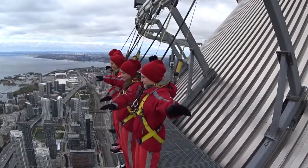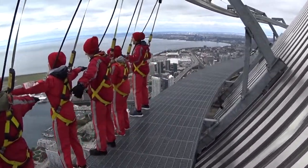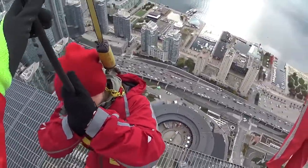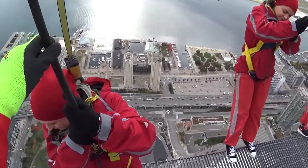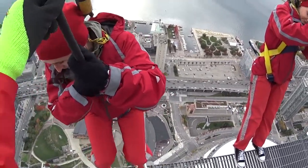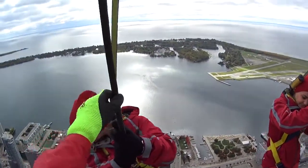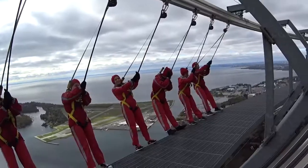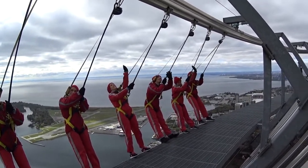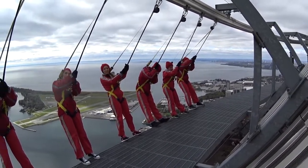Good work, folks. And on the count of three, let's all say hello to Toronto. One, two, three. Awesome. Take a look up. Say hi to Skypod. And if you're feeling real brave, take a look down all the way down to the ground. Not too bad, right? Not too bad, right, folks?